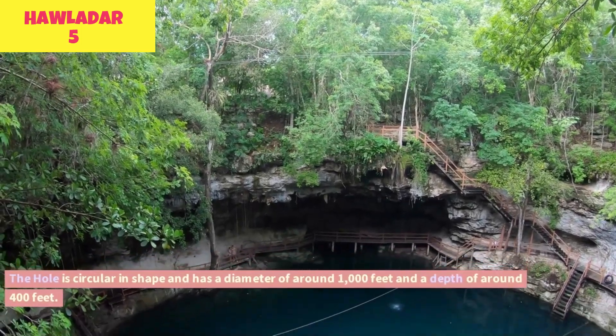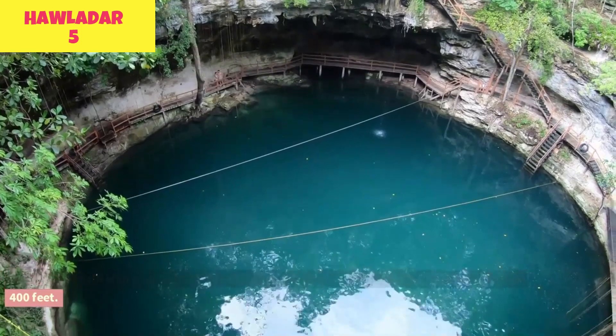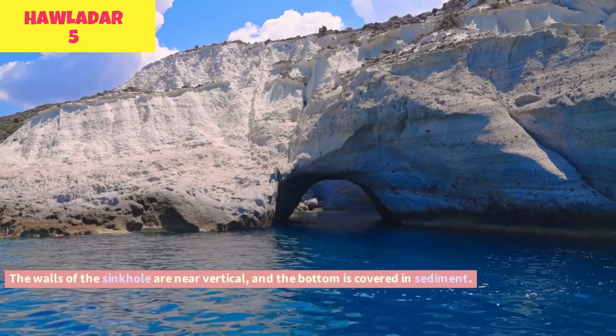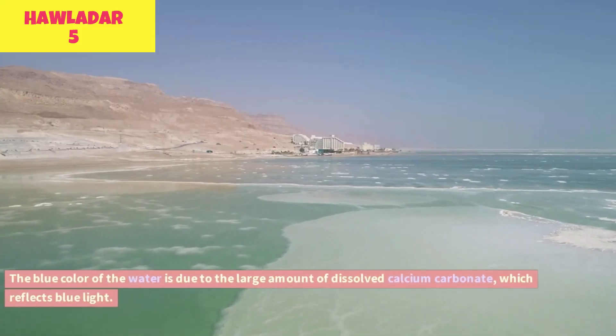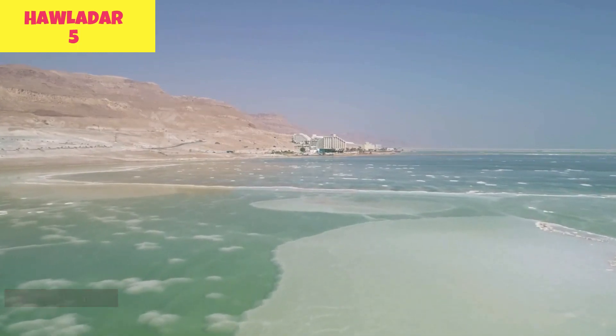The hole is circular in shape and has a diameter of around 1,000 feet and a depth of around 400 feet. The walls of the sinkhole are near vertical, and the bottom is covered in sediment. The blue color of the water is due to the large amount of dissolved calcium carbonate, which reflects blue light.